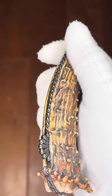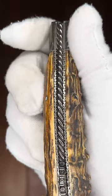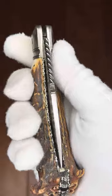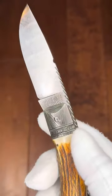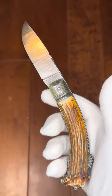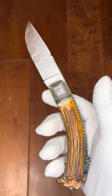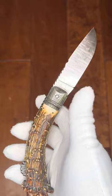We've got a shell lock release and copious amounts of file work on the liners, as well as file work on the blade. Speaking of the blade, it's got a nice Damascus pattern — this looks to be quite a few layers. To give you an overall look at this piece, it's fairly large — this is a Jim Schmidt goblin folder.